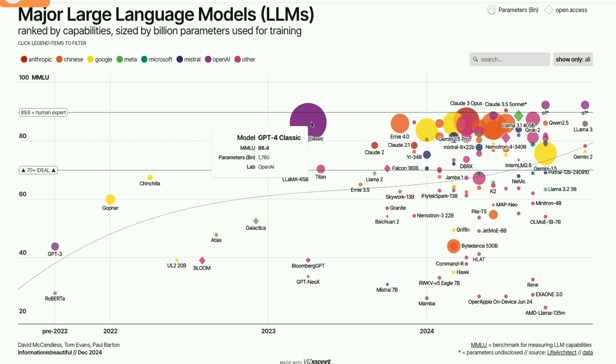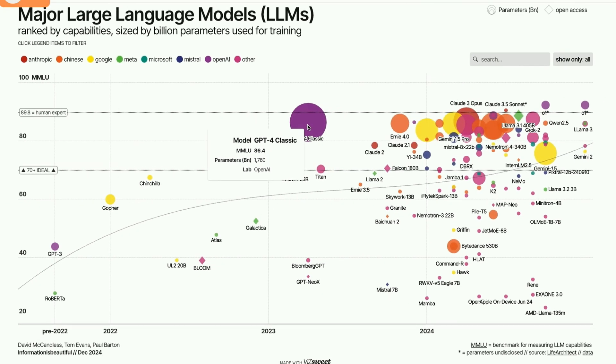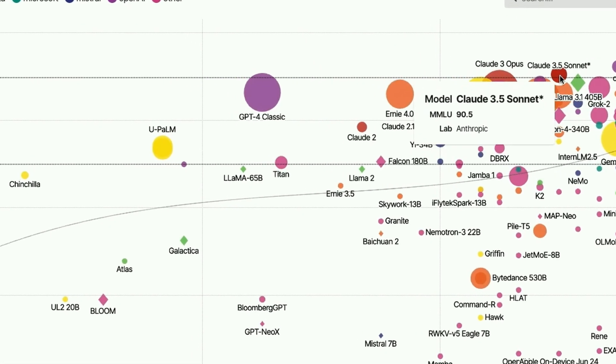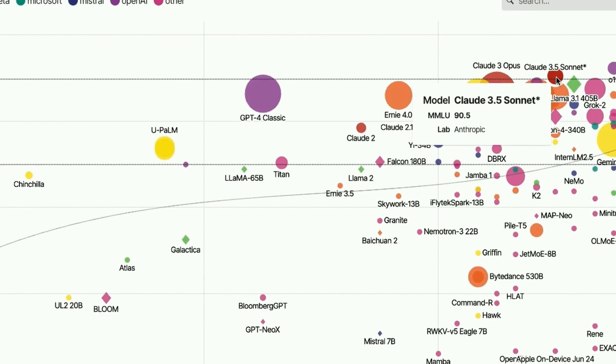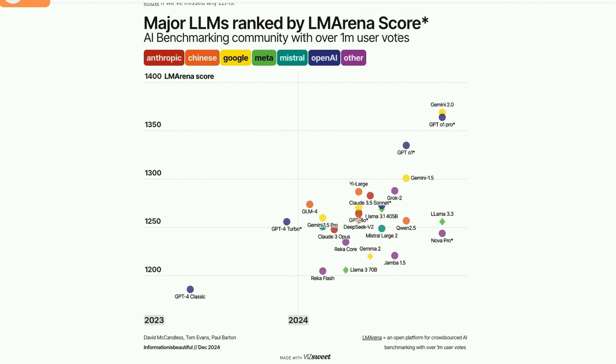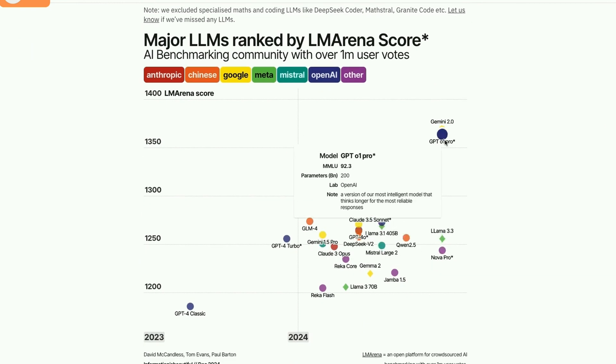The model you're probably commonly using in ChatGPT is GPT-4, and it's got an MMLU rating of 86.4, which is slightly below a human expert. If you look at Claude 3.5 Sonnet, it has an MMLU rating of 90.5. You can also check out the LM Arena score — a leaderboard ranked by tens of thousands of users. There are no Chinese models here, but you can see that Gemini 2.0 slightly edged out GPT O.1.